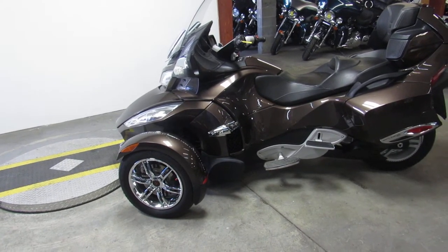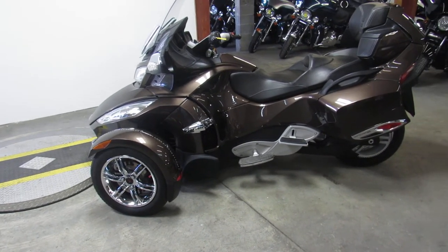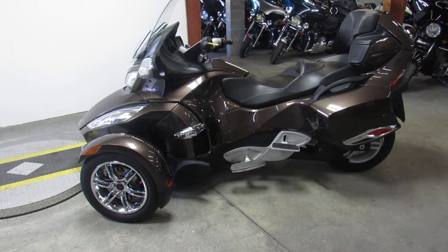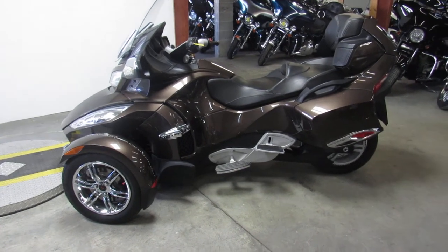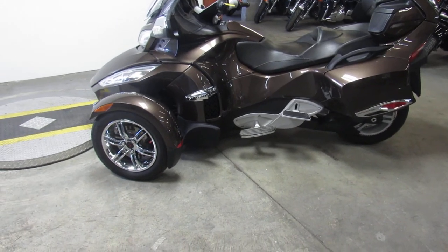It's a Spyder RT Limited — good-looking unit guys. Visit our website at ApprovalPowerSports.com. We've got over 600 used bikes, guaranteed financing, lease programs on our Harleys, out-of-state financing, and nationwide shipping. Call today and you can ride today.